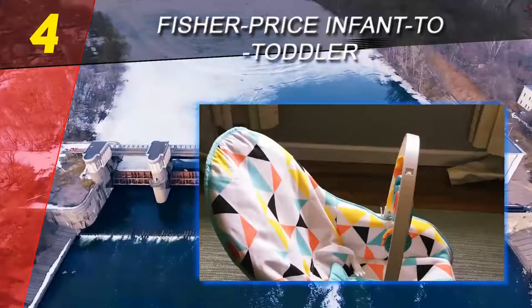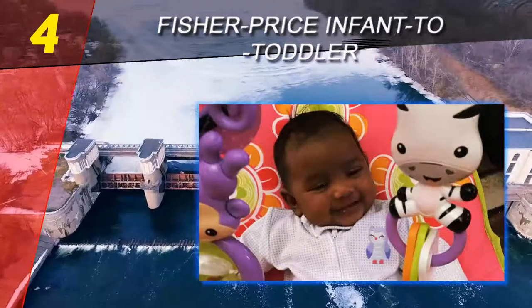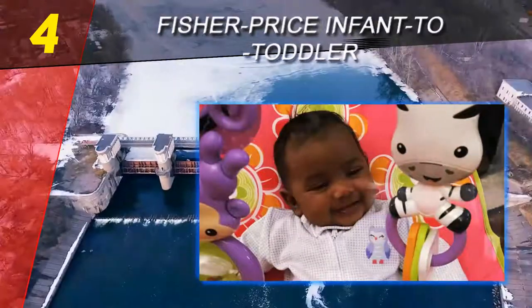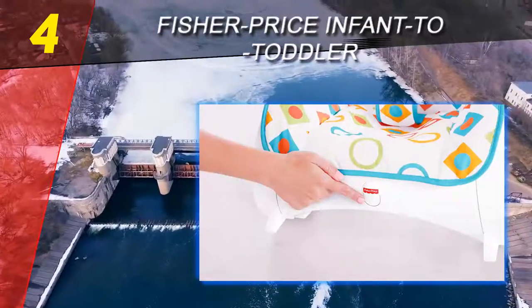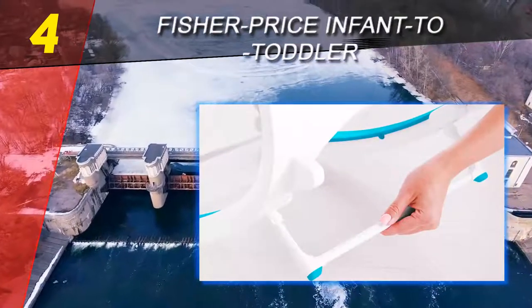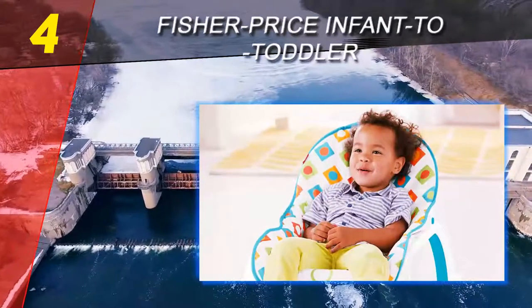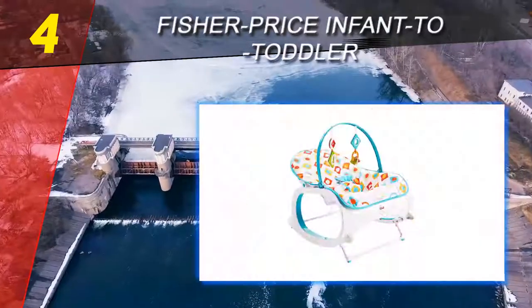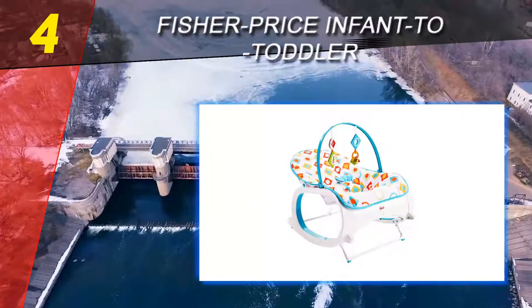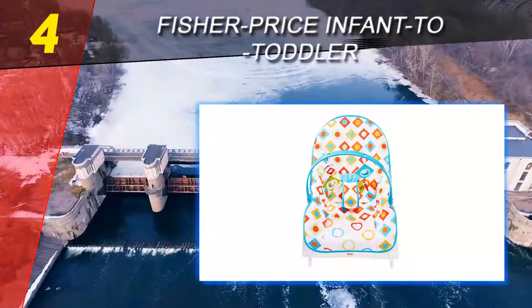It has a basic soothing vibration option requiring a single D size battery, a removable and washable cover, a decent seating position, and an easy-to-use three-point adjustable buckle restraint. The differences are in the toy bar, recline feature, and the toys themselves. The Fisher-Price does not recline, has a push-and-pull toy bar that is always in the way, and the toys are relatively simple without sounds, lights, or motion sensing.